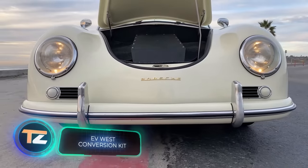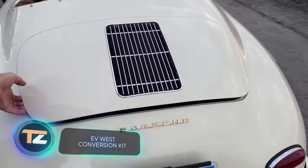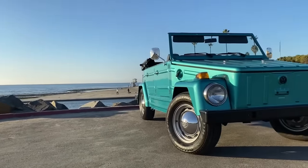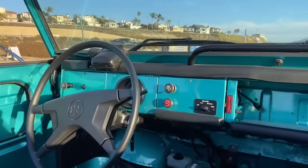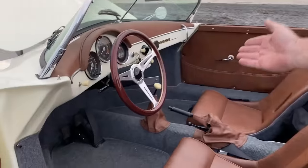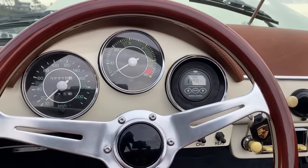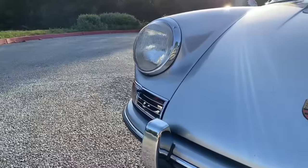Last year, more than 10 million electric cars were sold globally, accounting for 14% of all car sales. The trend is expected to continue, with predictions stating that by 2025, every fourth car sold will be electric. But what if you don't want to switch cars — especially if your vehicle is a Porsche 911?